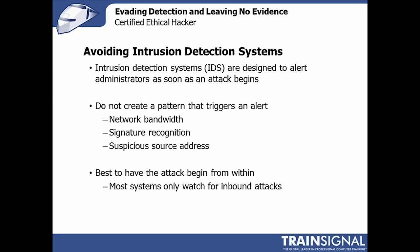Avoiding intrusion detection systems, while that might sound nearly impossible because they're designed to watch exactly for what you're probably doing, they typically watch for patterns — large amounts of bandwidth being consumed, certain packets like ping of death or SYN flood attacks. Intrusion detection systems are actually relatively easy to avoid setting off because they have a threshold. As long as you remain under that threshold, you're fine. Or if your attack begins from inside the network, IDS systems will typically not start clamoring for attention.